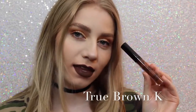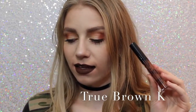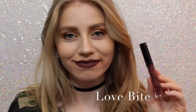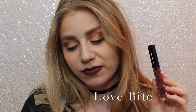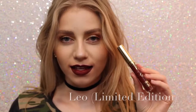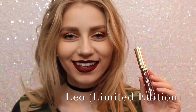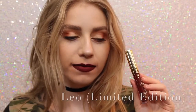Next is True Brown K — I love how brown lipstick looks on me personally. It's literally a perfect chocolatey brown color. Next is Love Bite. I like it, I don't love it. I don't know why I don't love it, but it's a beautiful color if you are into purple lipstick. Sorry about the quality of this swatch, but this is Leo, the Limited Edition Birthday Lip Kit. This is just a really pretty maroony red. It's a little bit darker than Mary Jo K, so if you can kind of get an idea of how it looks.